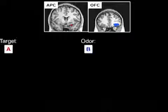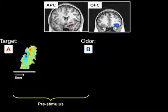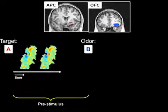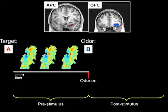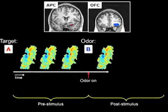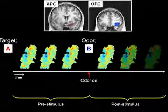Multivariate pattern analysis of the fMRI data revealed two distinct regional profiles. Consider a trial involving target A expectation followed by odor B presentation. In APC and OFC, pre-stimulus ensemble patterns reflected the identity of the odor target even before odor onset. Of note, these target pattern representations persisted even after odor onset, and even if the odor stimulus was incongruent with the expected target.